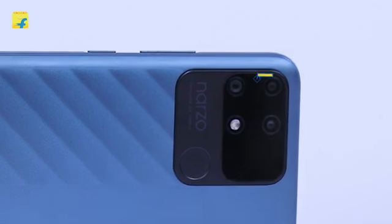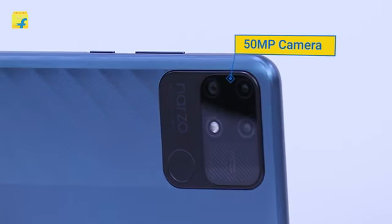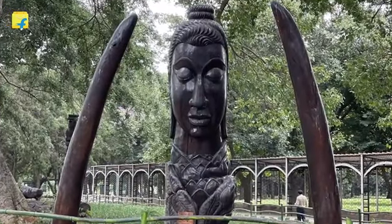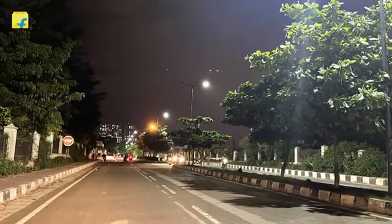The Narzo series has taken a leap in the camera department with 50 megapixels, which is one of the highest in terms of megapixels in this segment. It clicks amazing photos with rich detail and vivid colors. The night performance of this camera is also commendable.